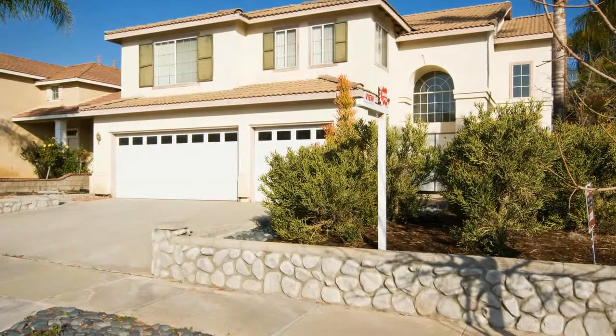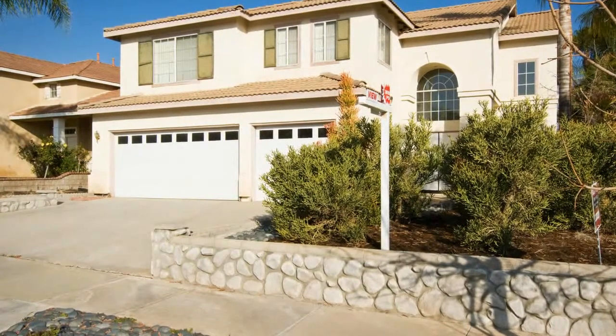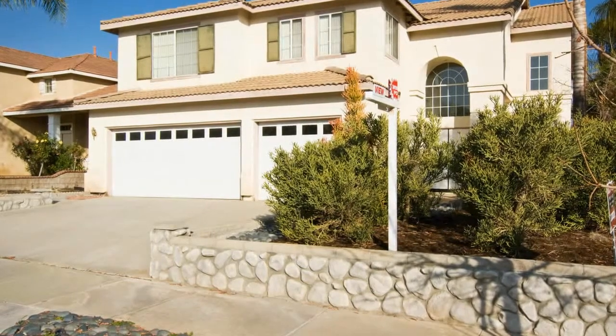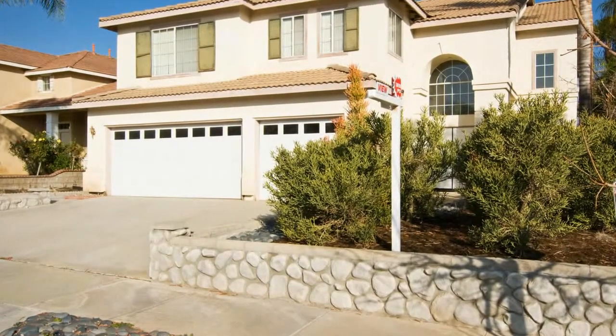This single-family home, measuring more than 2,630 square feet, and positioned on a beautiful location on a quiet street, is ideal for those who want to live centrally and comfortably.